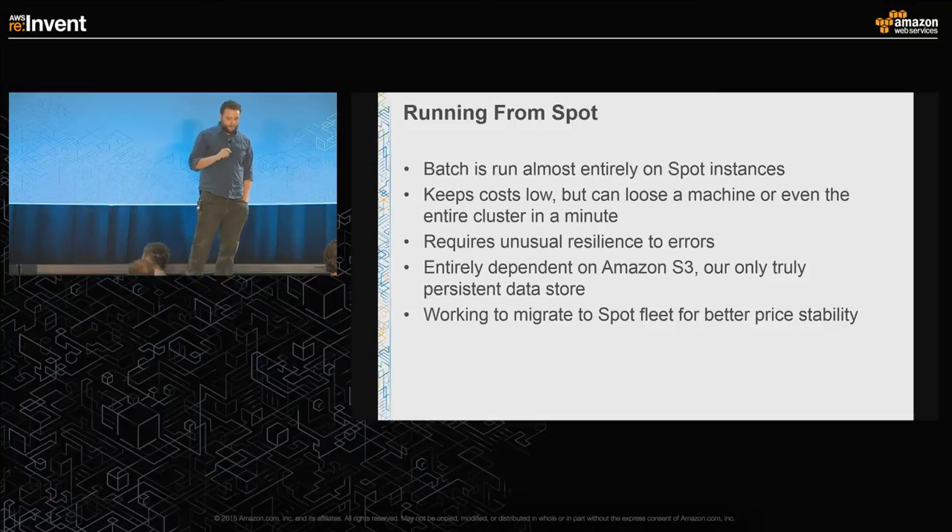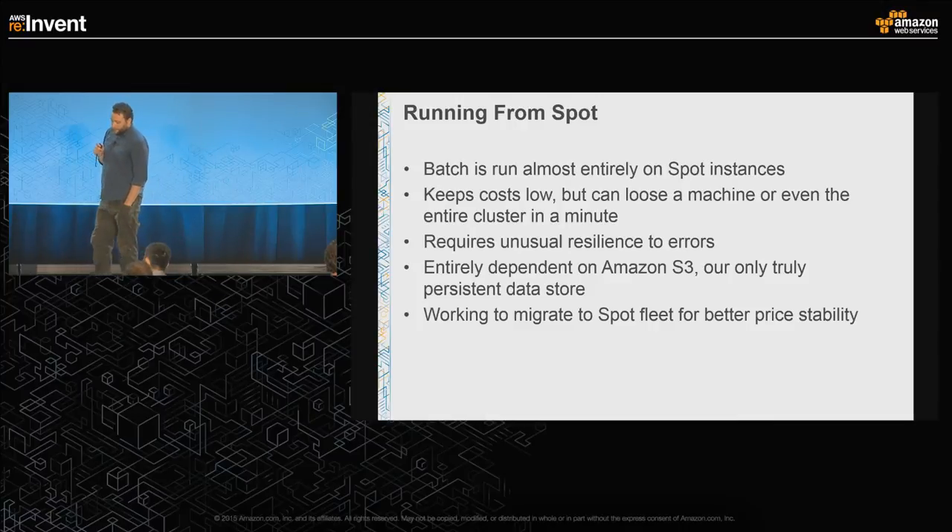Like Redfin, we run our batch infrastructure almost entirely on spot instances. This keeps costs extra low. But price spikes mean we can lose a single machine or even an entire cluster very quickly, requiring unusual resilience to errors. This is why S3 is so important to us — it is our only truly persistent data source. We've started migrating to spot fleet, Amazon's new framework for bringing up spot instances, and our initial tests show we'll get much better price stability from using it because we can start with a mix of instance types.